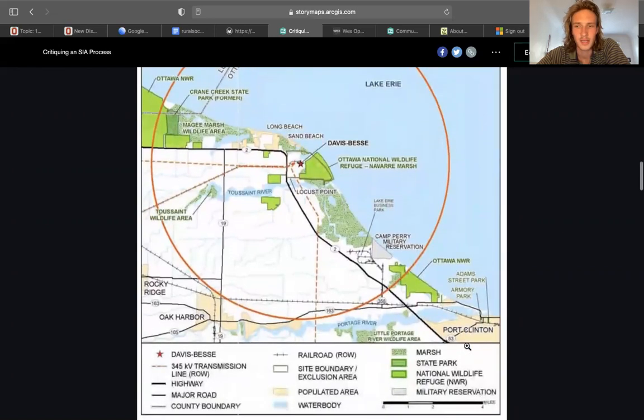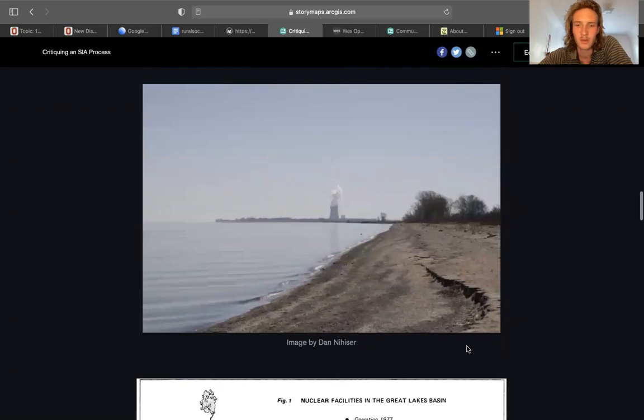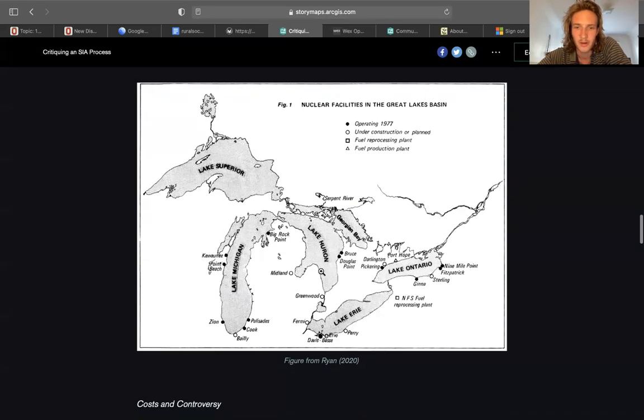Port Clinton is the closest town. That figure is from the report officially. Here's another striking image on the shore of Lake Erie, and this broader scope pulls out to look at nuclear facilities in the Great Lakes region as a whole. We can see Davis-Bessey on Lake Erie, up in Perry, quite a few on Lake Ontario, along Lake Michigan, and Big Rock Point right before you get to Mackinac City, near Charlevoix.